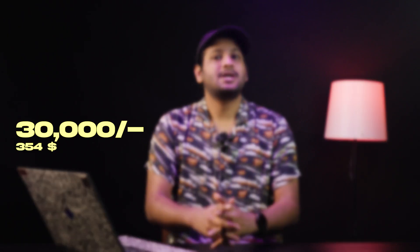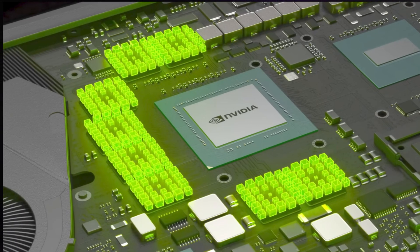Coming to budget laptops in the 30,000 to 45,000 price bracket, these are also catching up nowadays, often shipping with NVMe drives pre-installed, though the quality of these drives can sometimes be questionable.